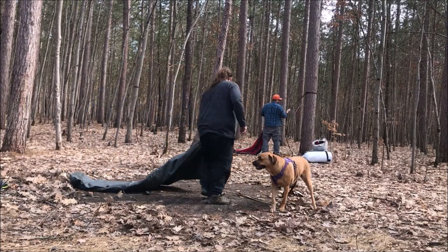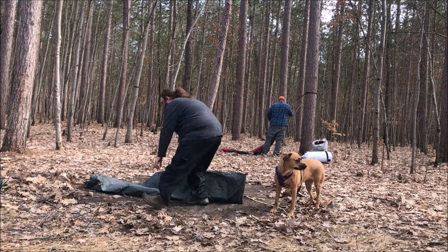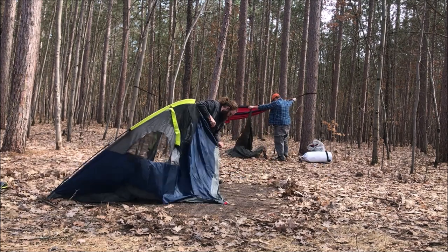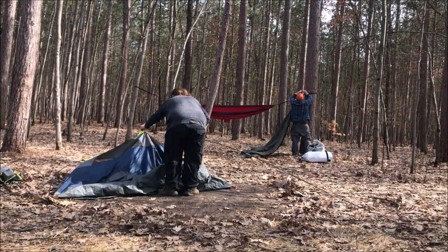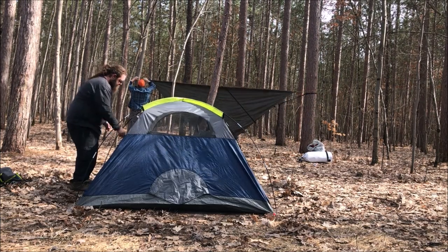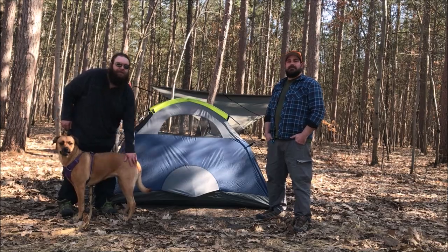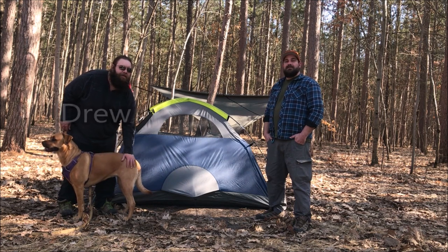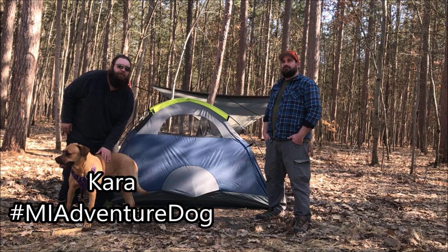Tent out to dry — I guess this counts as taking my tent out to dry. Oh hello, this is Drew with Michigan Adventure Life. And this is John. We're out here at the Sulak Campground on the Pier Marquette River.